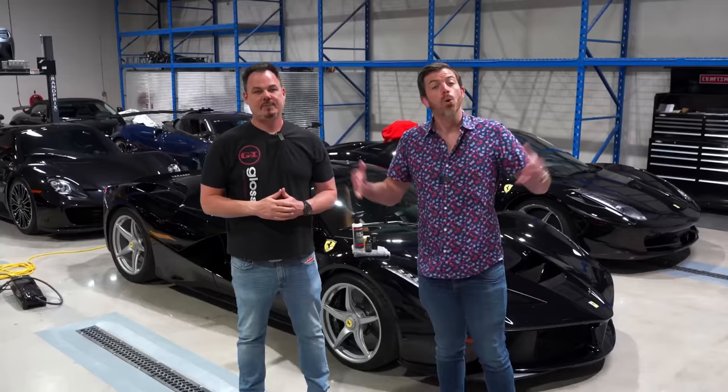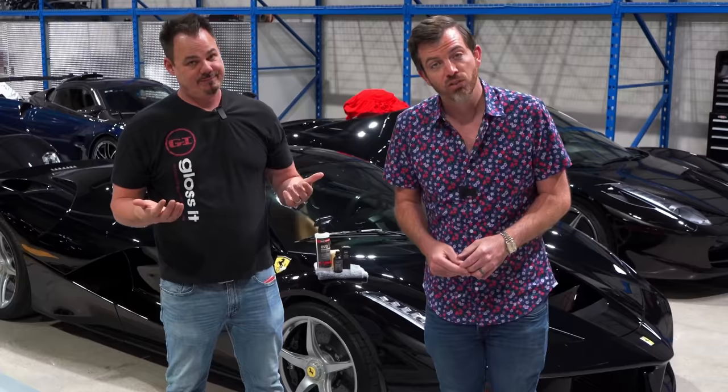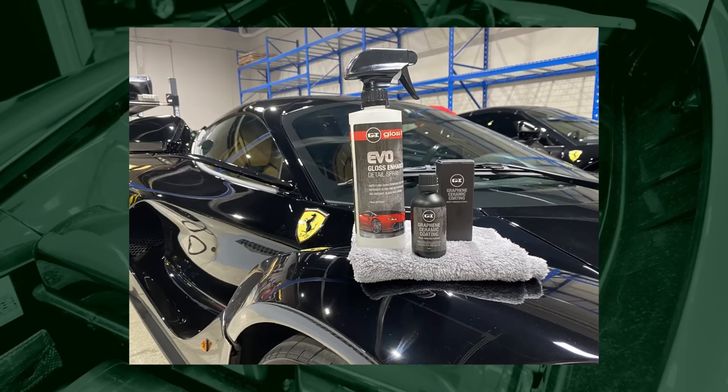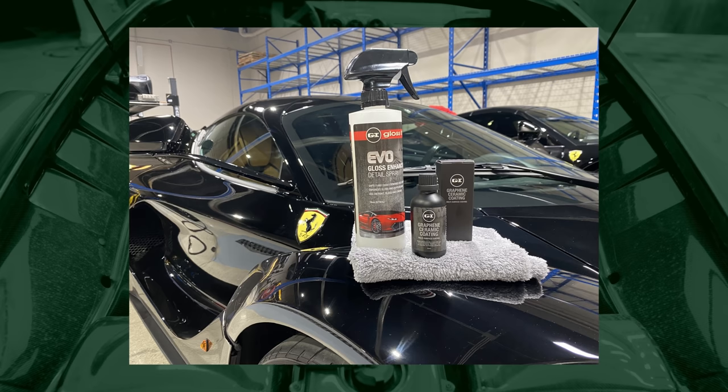We're here with a very special LaFerrari, and we've got a very special deal for you, our VinWiki audience today, from Glosset. Last year too many of you responded and broke their website and fulfillment process, so we've had to limit this one to just 5,000 units. If you respond now, you're going to get their $150 Graphene Ceramic Coating, along with a $50 Gloss Enhancer Detail Spray to make application easier than ever, along with an applicator — all for just $69.99. Check them out now at the link in the description below.